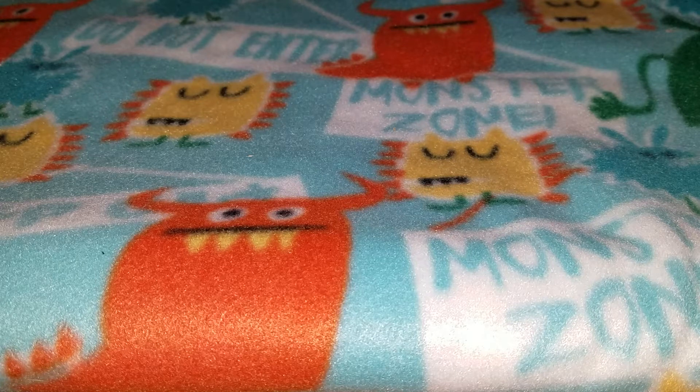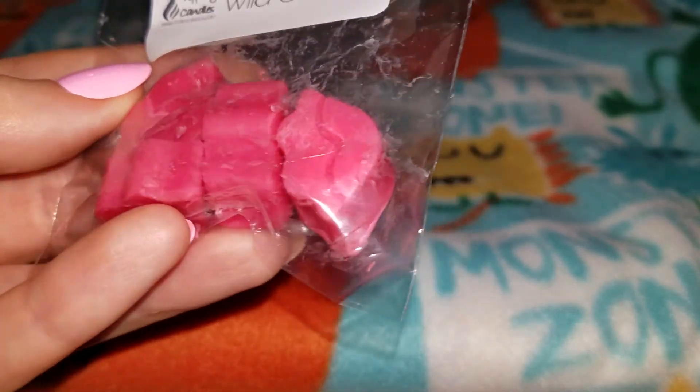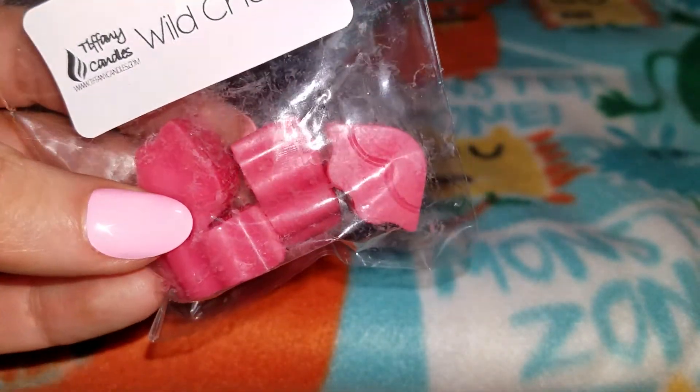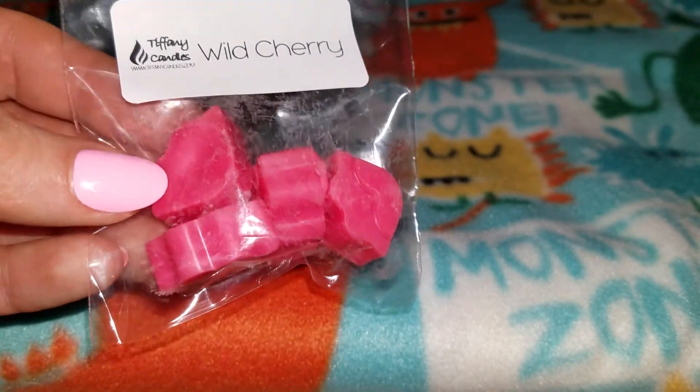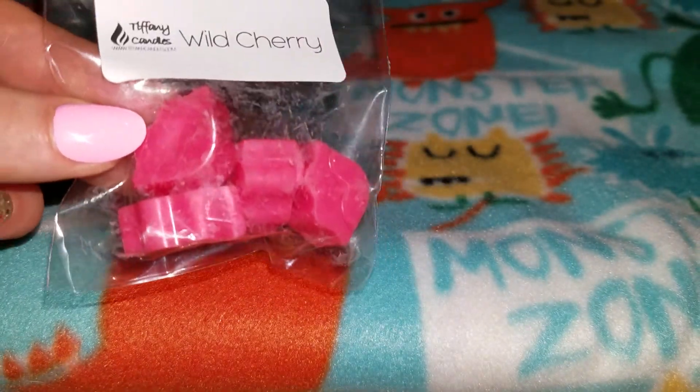It smells so good. It's really strong — I know these are small, but even just using two of these would work in a warmer because this is such a strong scent already on cold. It's probably going to be even more amazing when warmed.